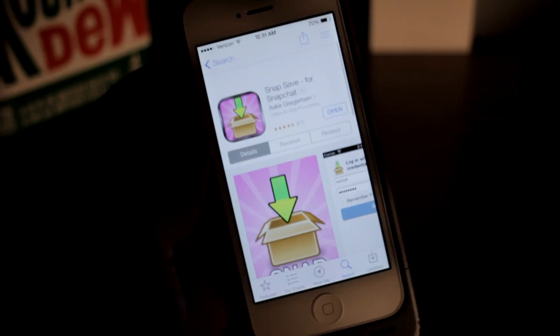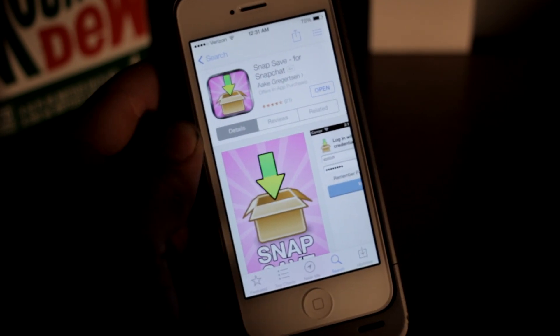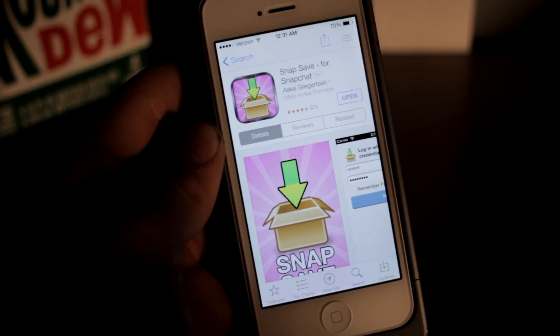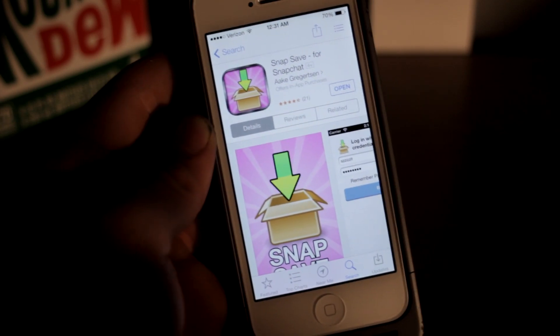What is going on guys, today I have an app review for you — it's not necessarily an app review but more of a hack that is in the app store and you can download now. Normally you would have to jailbreak to do something like this, but I don't think it's been figured out by Apple yet and shut down. I don't know really how it's been approved, but it has.